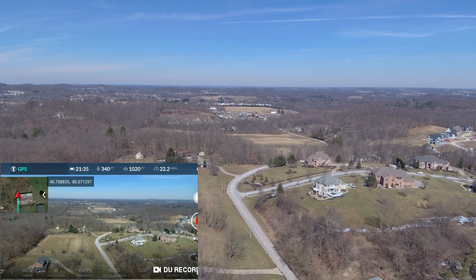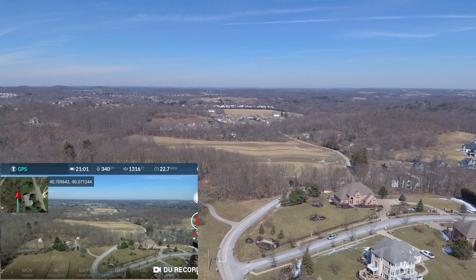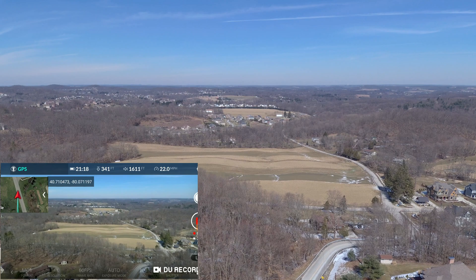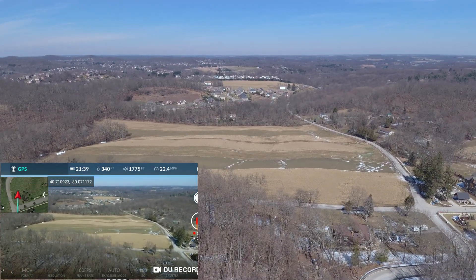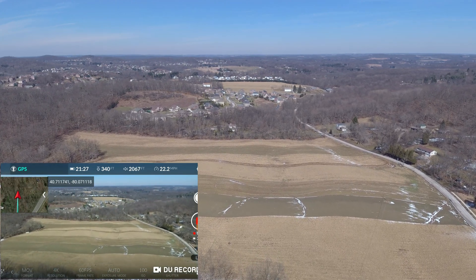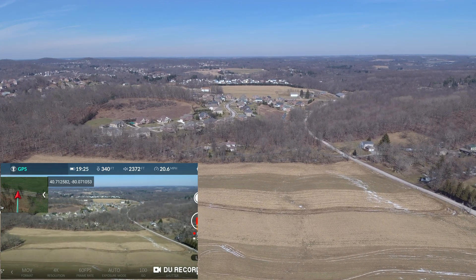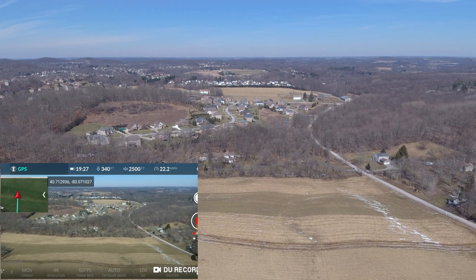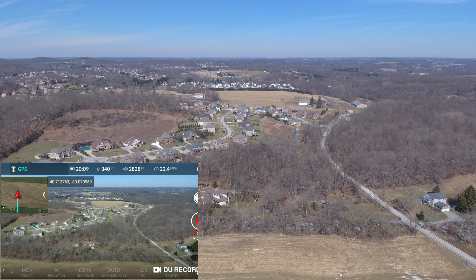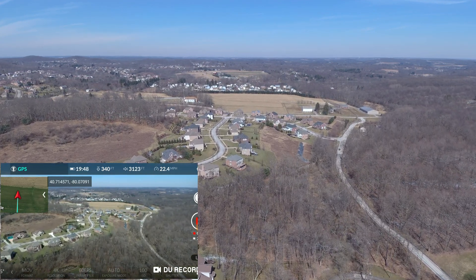This is my testing of the new firmware 1.3.3.45 for the Autel Evo and also the Android app — I think it's 1.01.19.